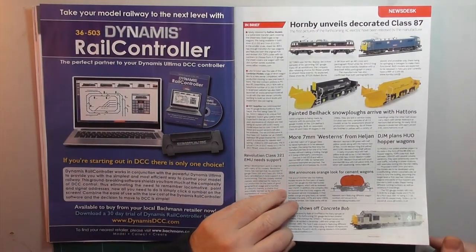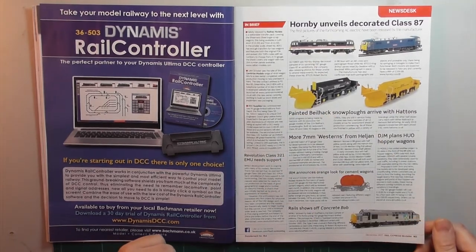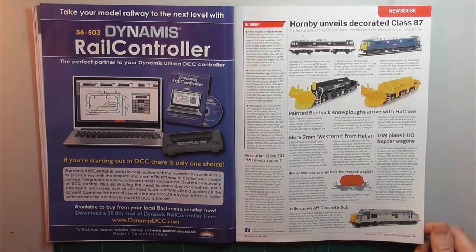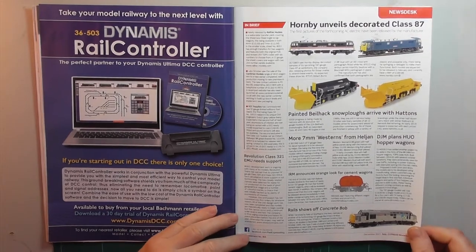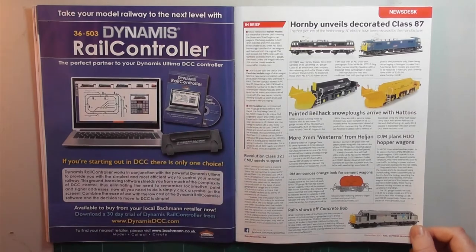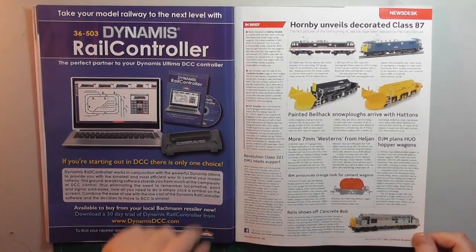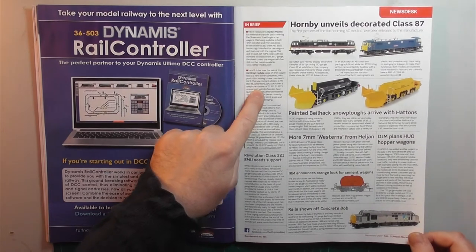We have some industry news first of all: an Intercity-liveried Class 87 upcoming from Hornby, a Rails of Sheffield limited edition 'Concrete Bob', plus Railtech doing Sheerness bogie steel scrap wagon decals, and Cambrian Kits have been sold — all of interest to me as a 4mm modeller.